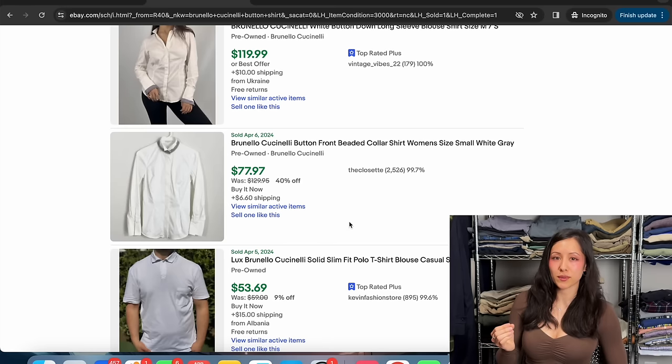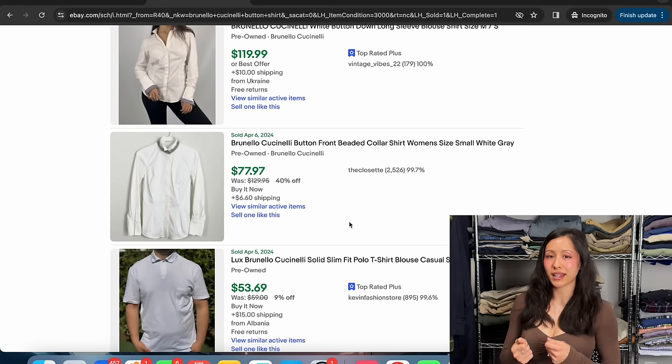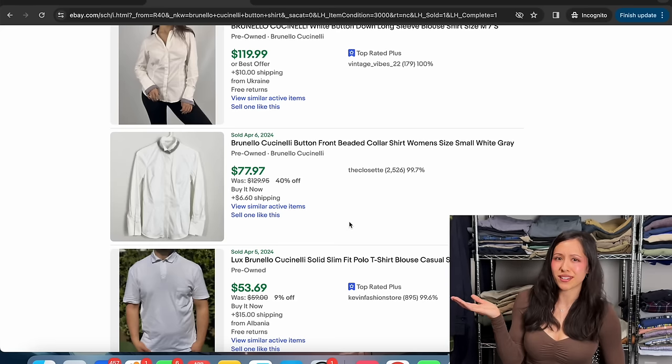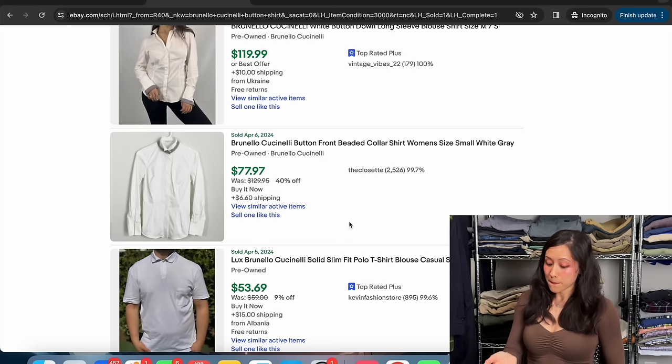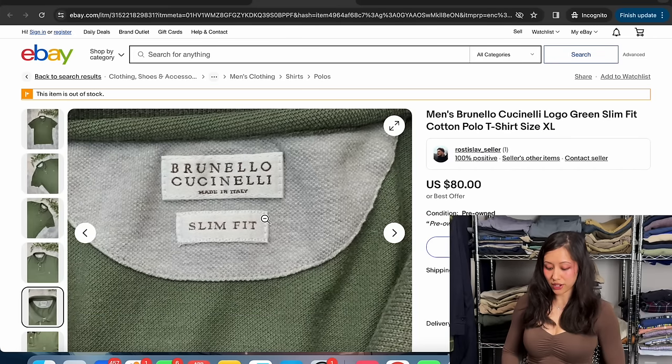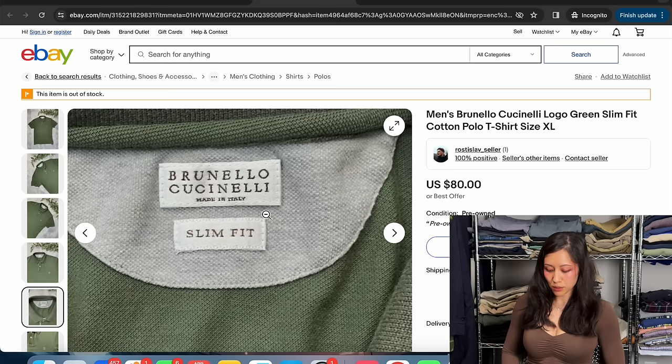If the value is really high on an item, we don't care too much about the sell-through rate — we'll pick it up anyway. It's only items that might yield $10–$15 profit where we focus solely on sell-through, because we don't want something sitting in inventory for six months to a year for a $10 profit. But for Brunello Cucinelli, we're talking $60–$70 profit — we'll wait. Their tag is very simple: Brunello Cucinelli, made in Italy.